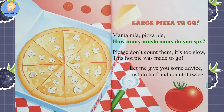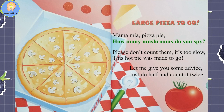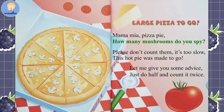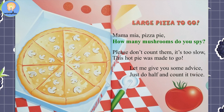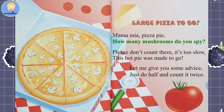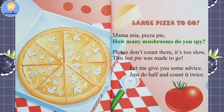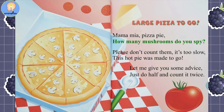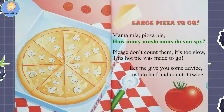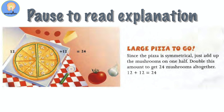Large Pizza to Go. Mamma mia pizza pie — how many mushrooms do you spy? Please don't count them, it's too slow; this hot pie was made to go. Let me give you some advice: just do half and count it twice. Pause the video here to look over and add up the answers.